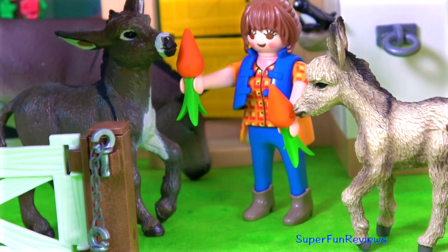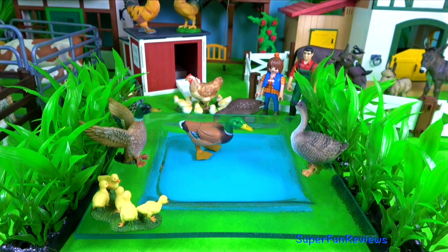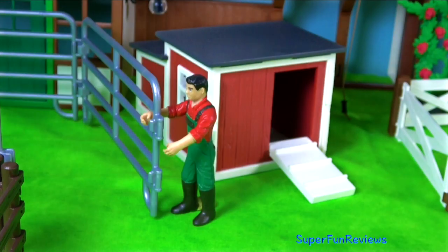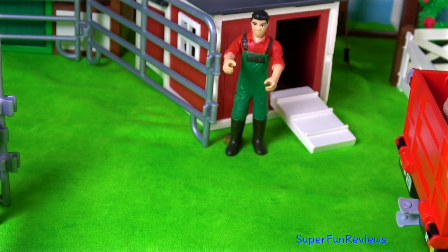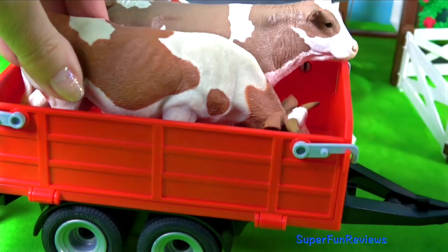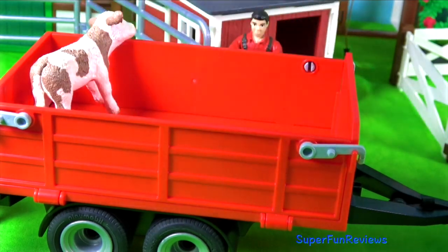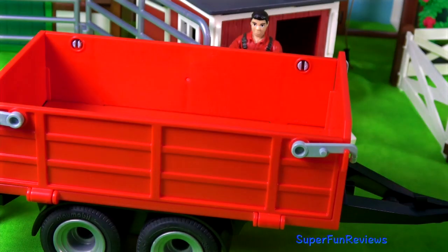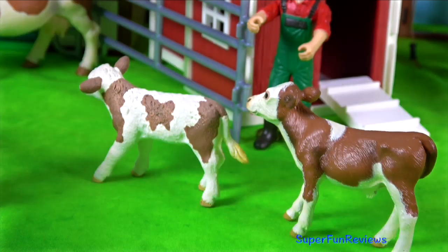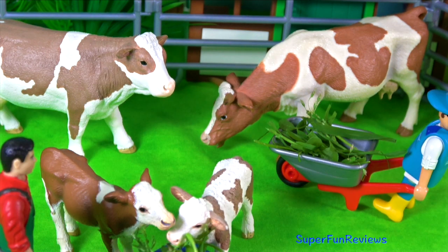Lots of interesting animals and baby animals on the farm today. David's opening up the gates for the cattle. We've got two cows and two calves coming in. Cattle's stomachs have four chambers which help break down what they eat. There are well over one billion cattle in the world.